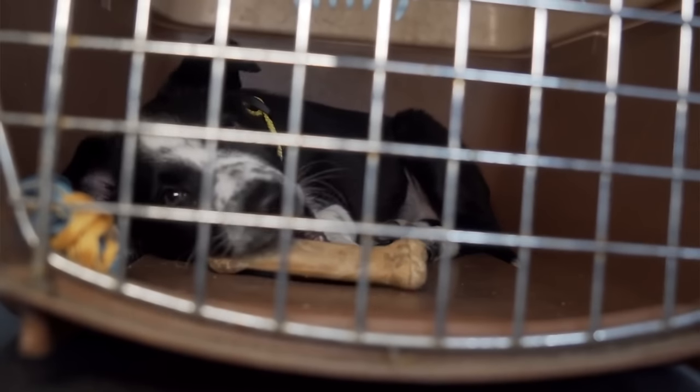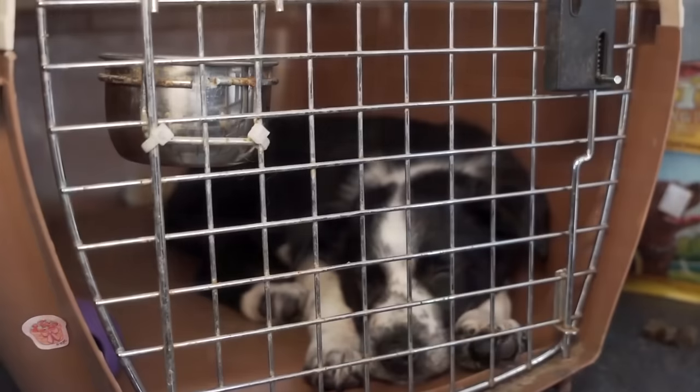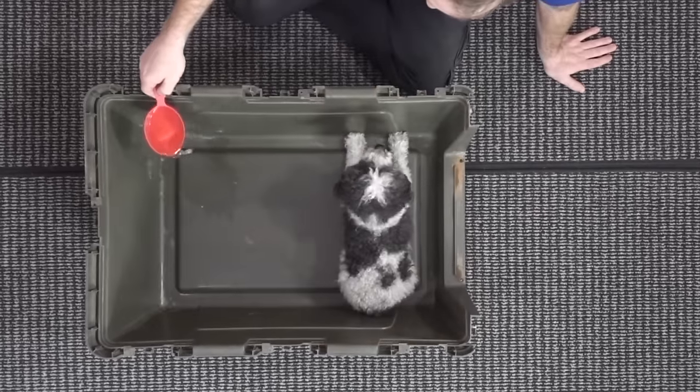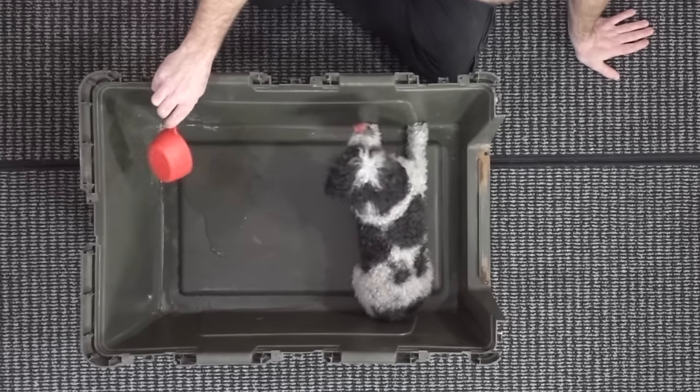Using a crate or a limited space area for your puppy when you can't supervise them is a really important way to not only keep them safe, but it's going to teach them that they have to hold their bladder a little. Using an appropriately sized crate or area is going to be really important though. To give you the abbreviated version: there needs to be enough room for your puppy to stand up, turn around, lie down, and stretch out comfortably. If the crate or space has much more room than that, your puppy is likely to pee in one corner and continue snoozing in the dry areas.